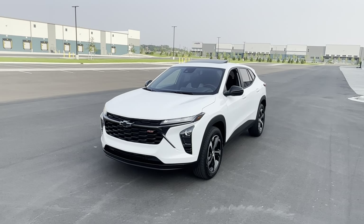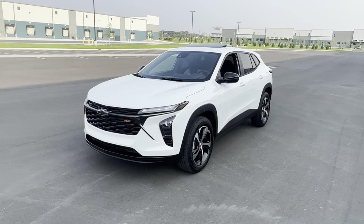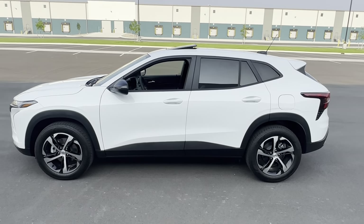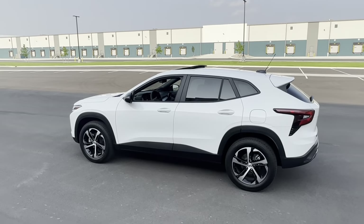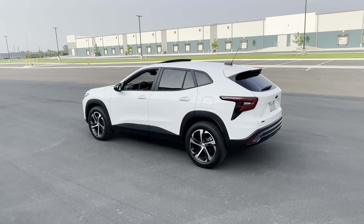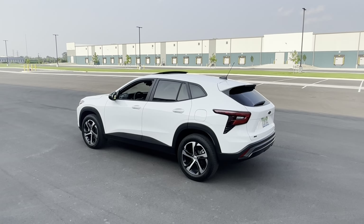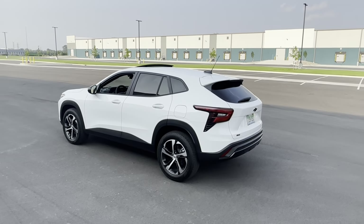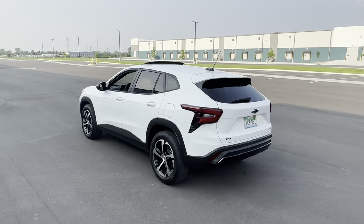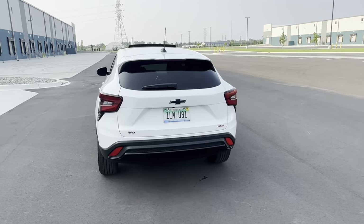The problem with these is they're not on dealer lots — they're very hard to get due to shipping shortages and all that. They're slowly coming to the states; they are built in Korea. People want these things like crazy. I had called at least 15 dealers just to see if I could get my hands on one, and every dealer put me on a wait list — three to six months. You can't even order one; you just get what the dealer gets.